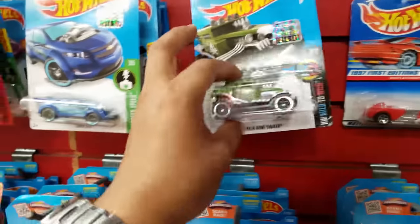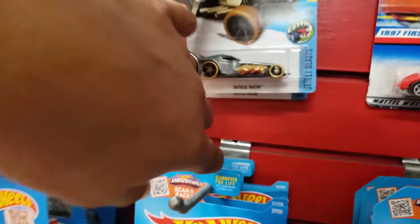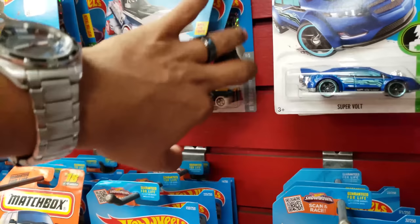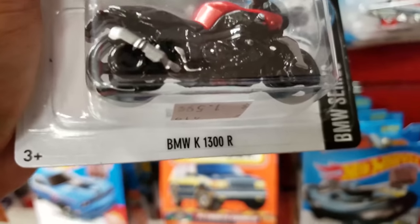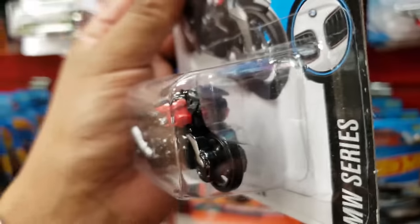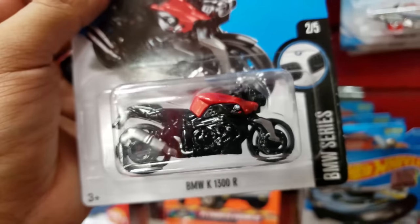There's a Baja Bone Shaker, Radical Racer, and that Super Bolt again. Oh man, take a look at this one — the BMW K1300R. This thing is nice. I'm not really into motorcycles but take a look at this.